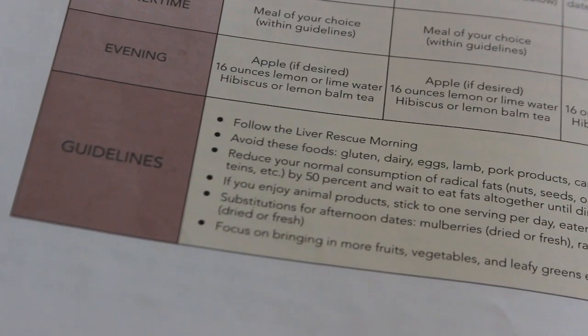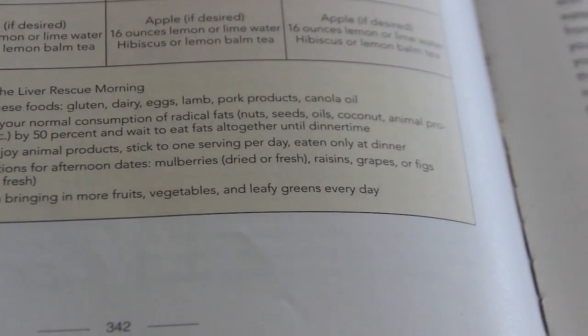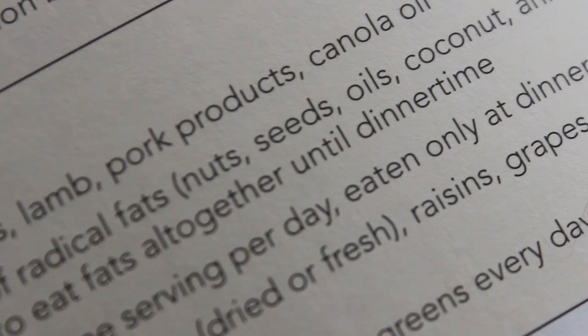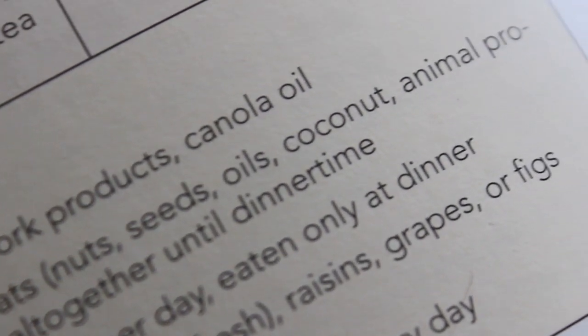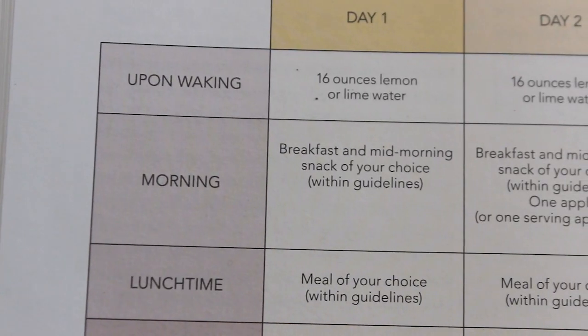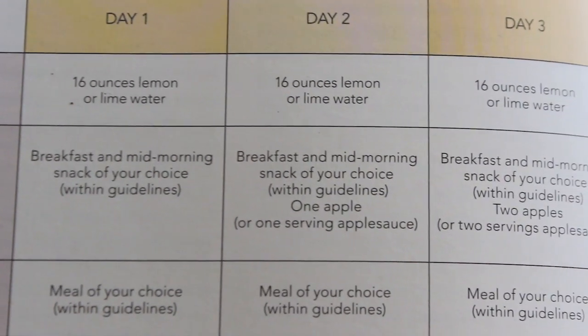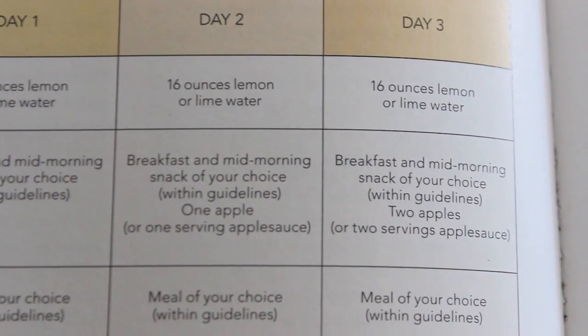So if you do eat meat, make sure you cut those by 50%. But if you are vegan and plant-based like we are, the healthy fats of oils, nuts, seeds, and avocados — also make sure that you only have those at dinner time and you're cutting those by 50%. So days one through three, you get to choose your breakfast and snack of choice. Day one is breakfast and snack of choice. Day two is breakfast, snack of choice, plus an apple. And then day three is breakfast, snack of choice, and then two apples.